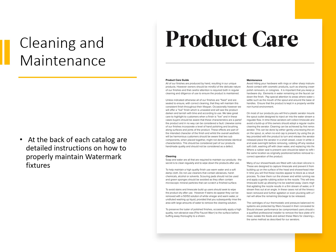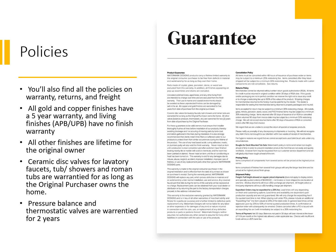Cleaning and maintenance: at the back of each catalog are detailed instructions on how to properly maintain Watermark's fixtures. In the back of the book we also have policies covering warranty, returns, and freight. Some important things to know: all gold and copper finishes have a five-year warranty; living finishes have no finish warranty as these are meant to change in the field; all other finishes are lifetime for the original owner of the home. Ceramic disc valves for lavatory faucets, tub, showers, and Roman tubs are warrantied for as long as the original purchaser owns the home, and pressure balance and thermostatic valves are warrantied for two years.